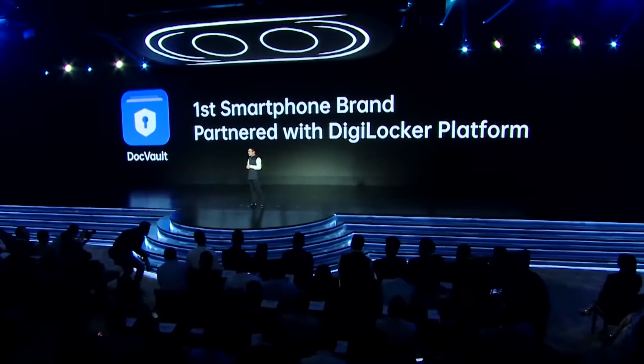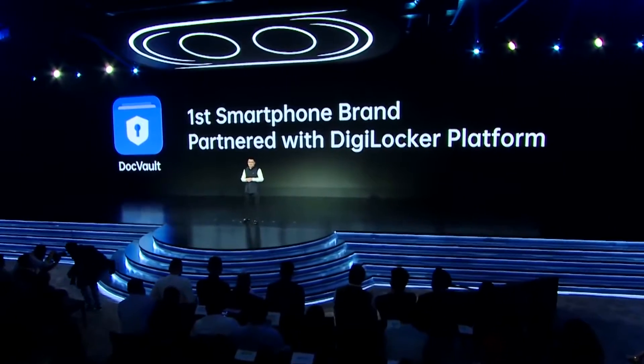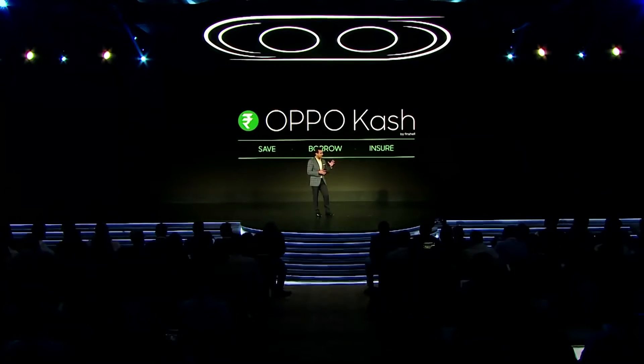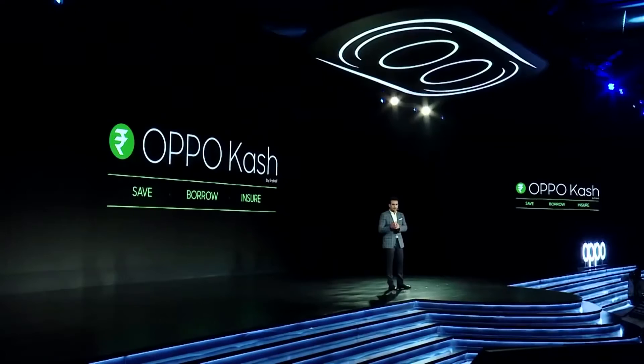I'm also pleased to announce the launch of OPPO Cash. OPPO Cash will not only accelerate financial inclusion, but also do so with a lower cost of acquisition, service and education.